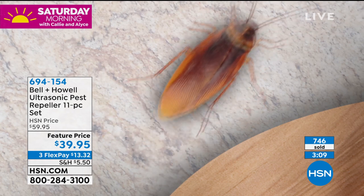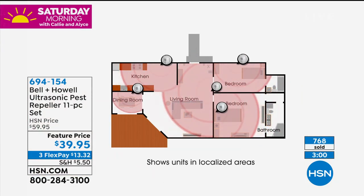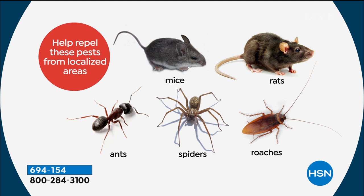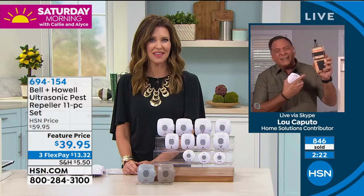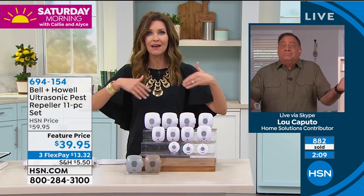It's getting hot and pests want your air conditioning. They'll try to come into your house, and these make them leave. The rats, mice, ants, roaches, and spiders — that sound grates on them and they want to leave. Two common questions: how long do they work? I've had mine for almost eight years and the same set is still going. Which looks worse — a plug-in repeller or a trap with a dead pest? Definitely the trap, and either way you still have a pest problem.